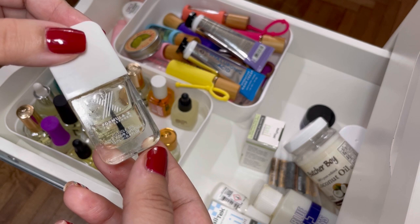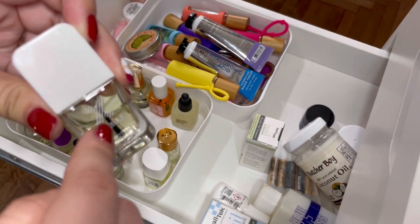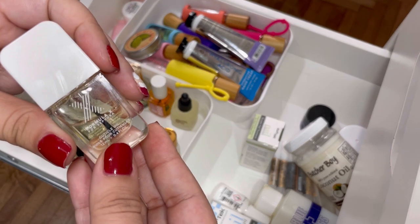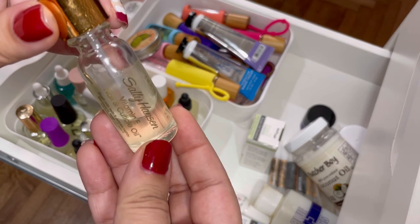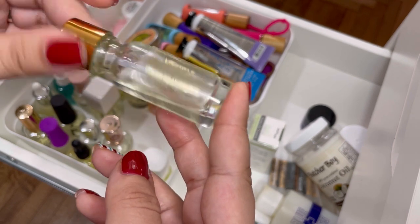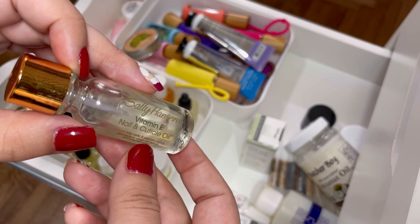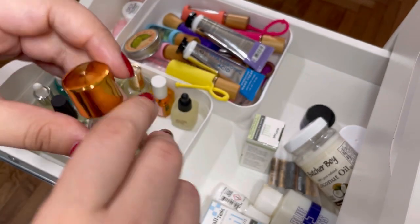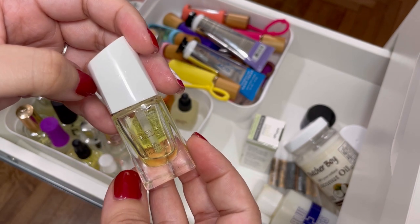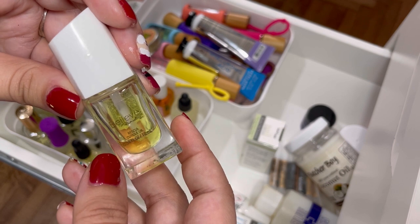Next I have a Formula X for Sephora cuticle oil — I love the way this one smells, it's delicious. I finished a whole one already and I still have a decent amount in this second one, so I'll keep it. Then the Sally Hansen Vitamin E Nail and Cuticle Oil — this was the first cuticle oil I ever used. It's fine but there's nothing fantastic about it, no real scent. I'll get rid of this one. The Believe Beauty Rescue cuticle oil in lemon from Dollar General — only a dollar. I like the scent and I'm about halfway through so I'll keep it to finish.